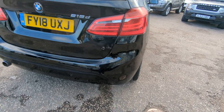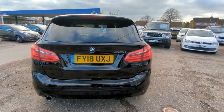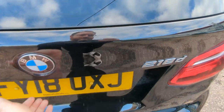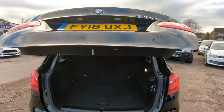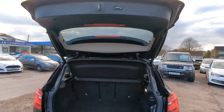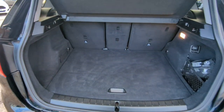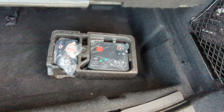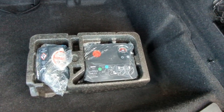Rear parking sensors down there as well. Electric tailgate, so that comes up automatically on its own. Great big boot, really nice for the size of the car. The genuine BMW inflation kit is still present down there. That beeping noise is just the parking sensors because I'm standing too close to them.